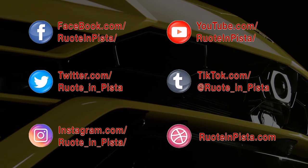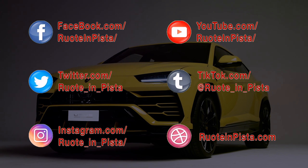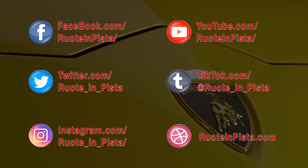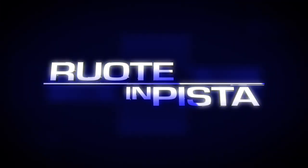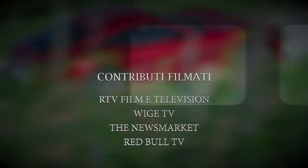Ruota in Pista vi dà appuntamento a settembre. Nel frattempo potete seguirci sui social network e sul nostro canale YouTube. Tutti i link sono sul nostro sito www.ruotainpista.com. Buone ferie!